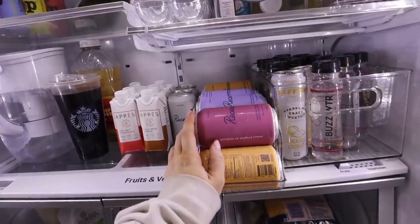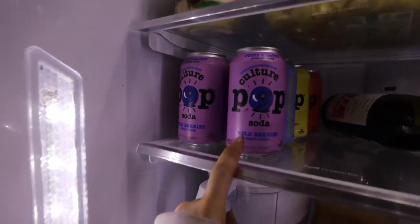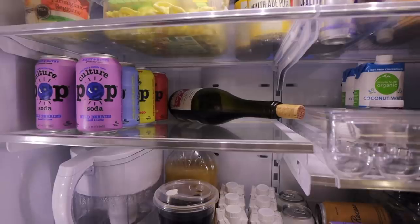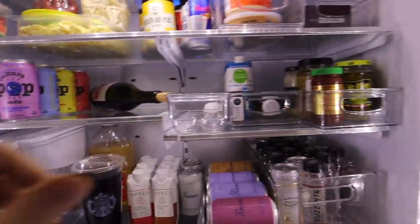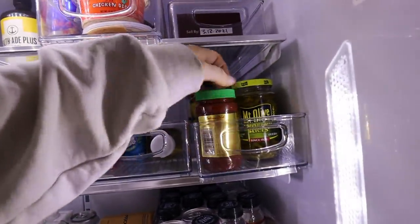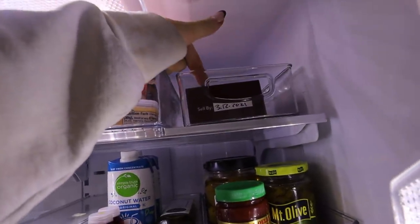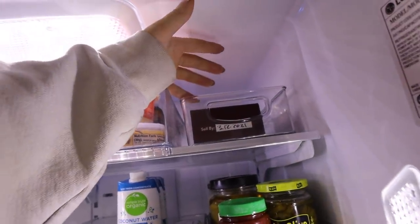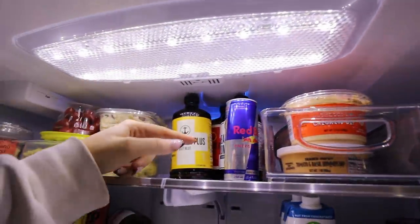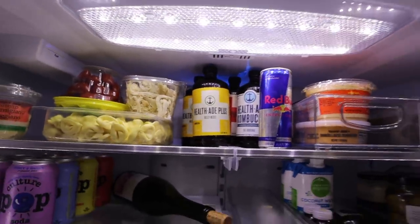You guys can use code Kinsey for 15% off. I have some protein drinks I haven't had yet, a cold brew, apple cider, and a Brita. I just got some Culture Pop sodas in the mail - I'll keep you posted. I have wine that Dear Media sent for Christmas. Here's where I keep my eggs, and here I have some juices and coconut water for smoothies. Over here I have these chocolates that are like period chocolates - supposed to be really good for you. I have dips like buffalo chicken dip from Trader Joe's, hummus, and a random Red Bull.